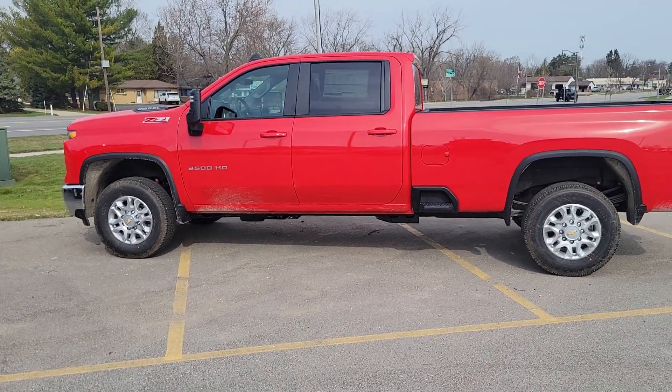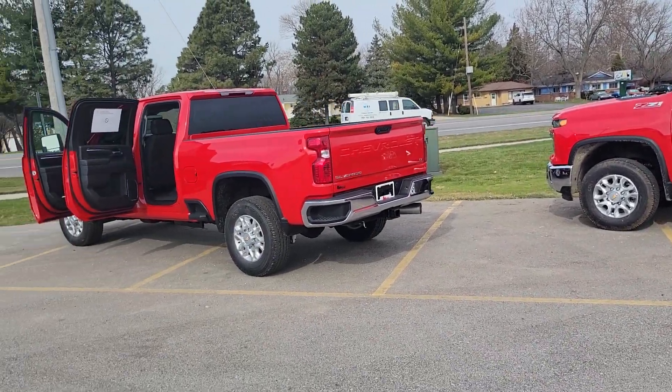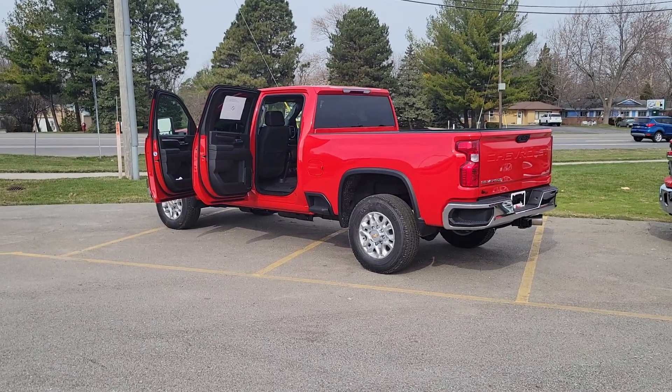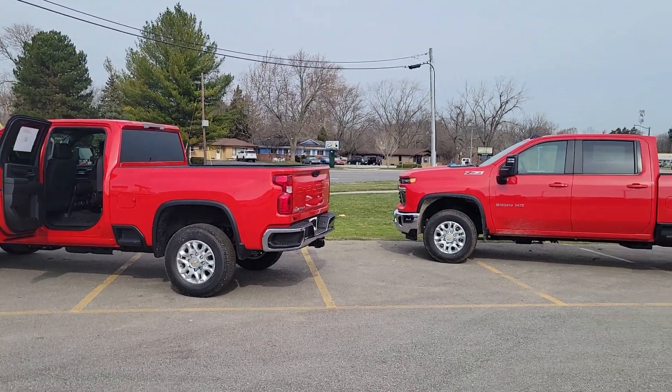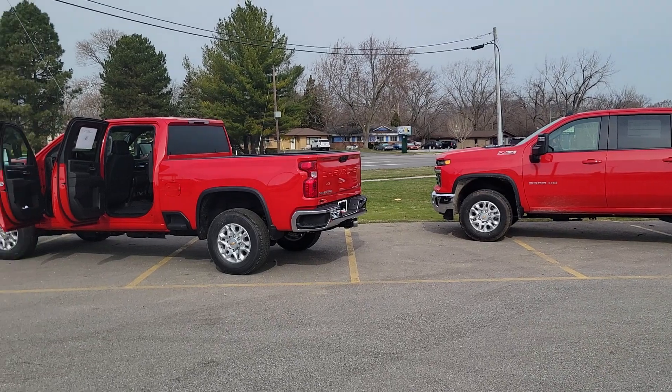So if you're looking for a 3500 long box for the fleet, or this 2500 short box Duramax, give me a call here at Burt Watson Chevrolet: 989-293-8719. Ben Spreeman, Commercial Sales Manager, 989-293-8719. Thanks, guys.